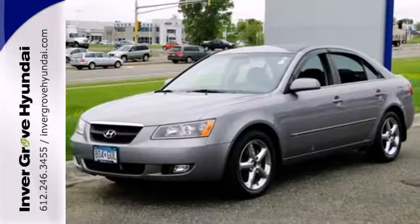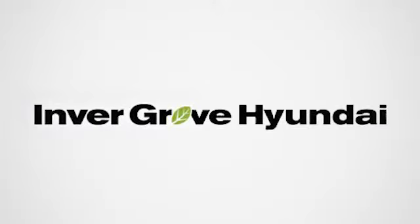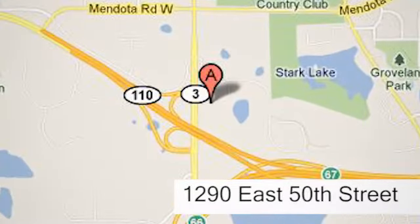This Sonata is bound to sell fast. Hurry in today and take it for a test drive. At Invergrove Hyundai, experience the Invergrove Hyundai difference. We're conveniently located at 1290 East 50th Street in Inver Grove Heights, Minnesota.